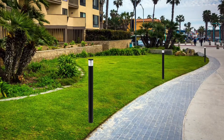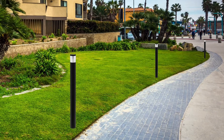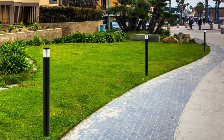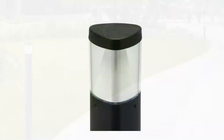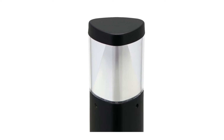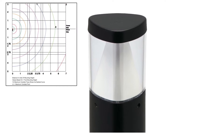The contemporary bollard is perfect for a wide range of applications such as parking areas, pedestrian walkways, and landscape accents. The durable extruded aluminum housing is finished with a weather-resistant texture powder coat finish. The precision vandal-resistant UV-stabilized polycarbonate optical lens with cone reflector produces a type 5 distribution and protects the internal components.